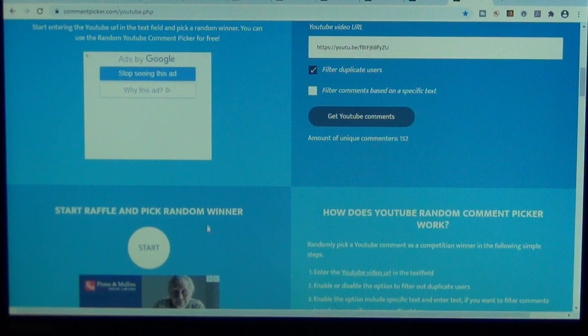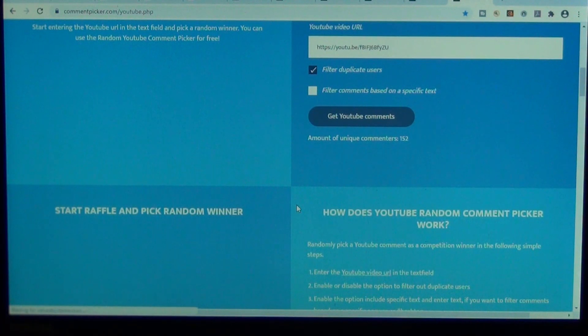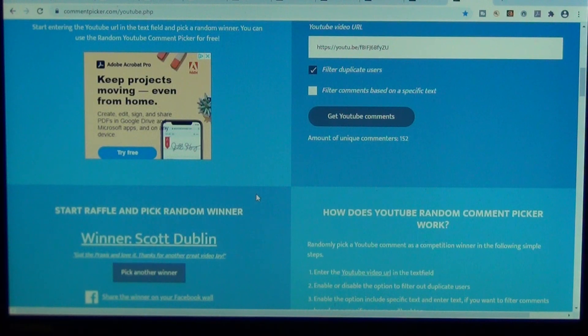And this is going to be the last name that I picked for the day, for the Sanrenmu 9031. Good luck. Scott Dublin. Congratulations.